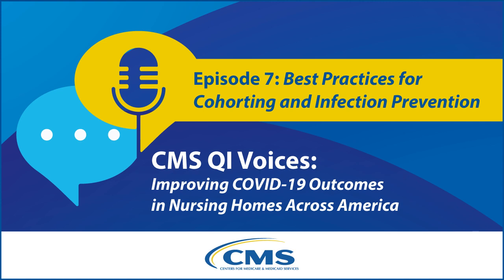Thank you for listening to CMS QI Voices.